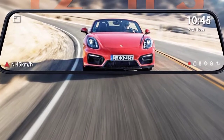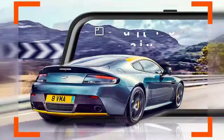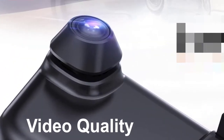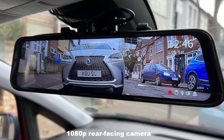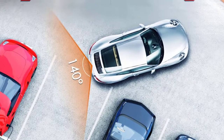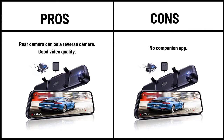Best rear view mirror dash cam. The M2 provides an ultra-wide display that can show the rear camera's view, or you can turn off the display and it acts as a mirror, albeit a little dimmer than a standard one. Video quality is good from both cameras and our only real complaint is the clunky menu system, which is awkward to use. The 1440p front-facing camera and 1080p rear-facing camera perform fairly well in most situations. The Vantru M2 could use a bit of TLC on the software side, but the hardware is near faultless. The ability to use the rear camera as a reverse parking camera is a very handy bonus. Pros: rear camera can be a reverse camera, good video quality. Cons: no companion app.